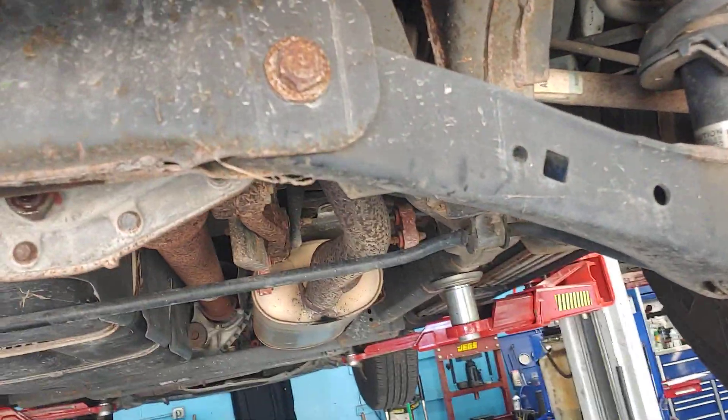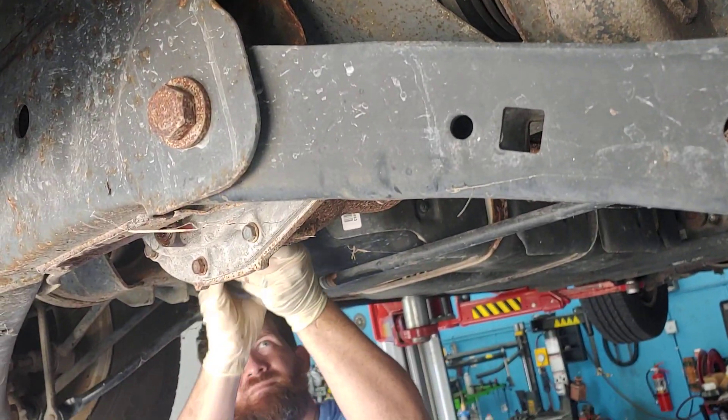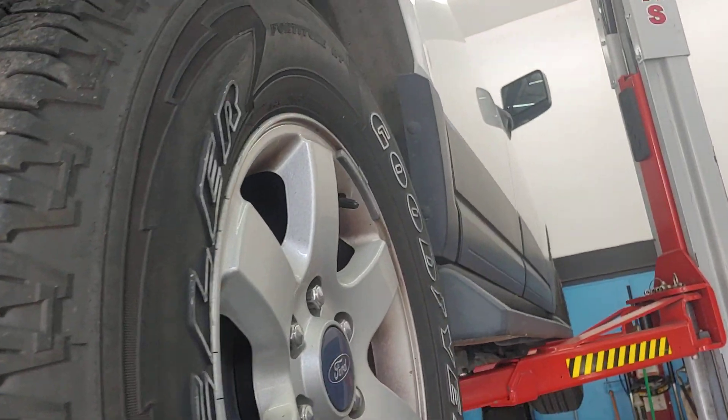Every 40,000 miles, the differential needs to be serviced on a vehicle with rear-wheel drive. If you've got a rear-wheel drive Ford, bring it to PALS. We'll take care of it. See you soon.